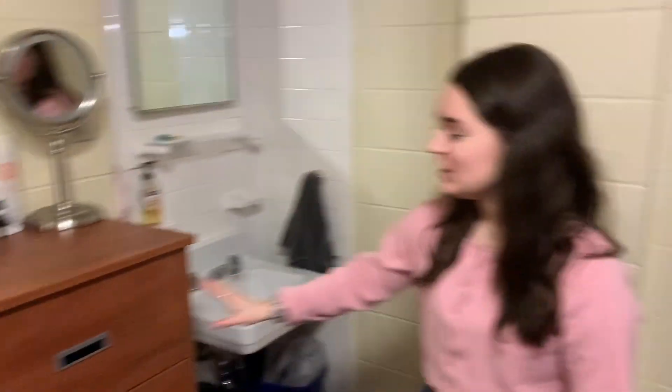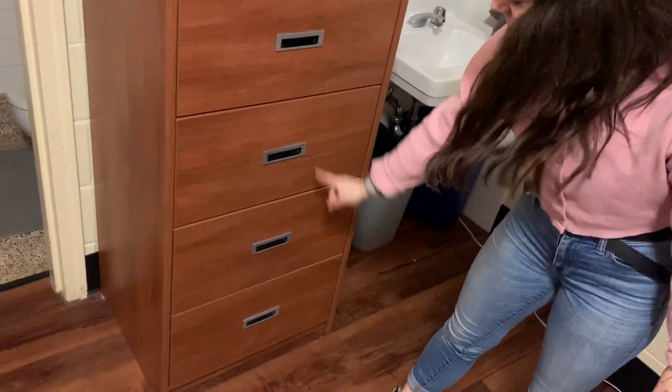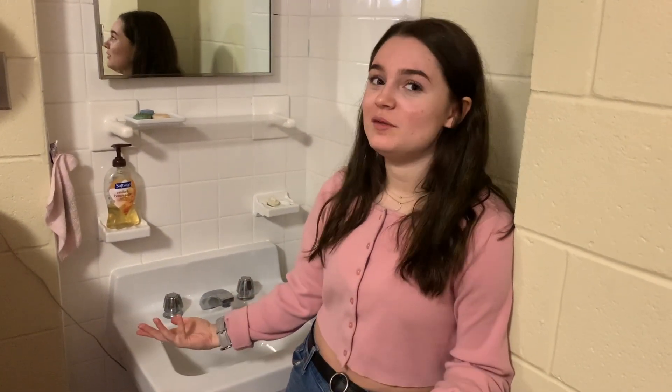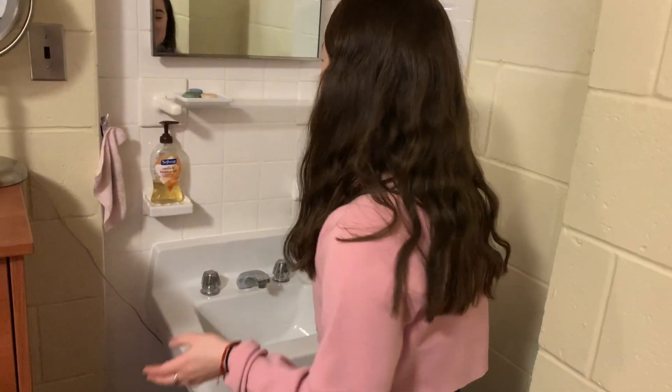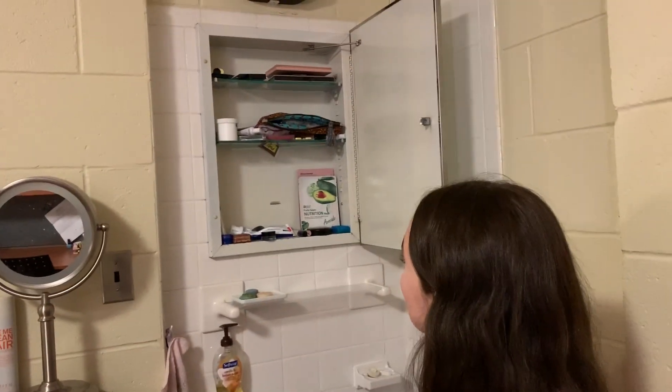And then lastly, we have another dresser. This is where I keep all my food. Shirts and sweaters are down there. Here, I have my sink. A lot of rooms don't have their own sinks. If you have a single plus room, your sink will be attached to your bathroom, so you'll share it with one other person. Just a random J-DAC perk is that you do have a sink in your room. Soap, towels. Behind here is a medicine cabinet, so I keep my makeup in there. Other than that, that's my room.